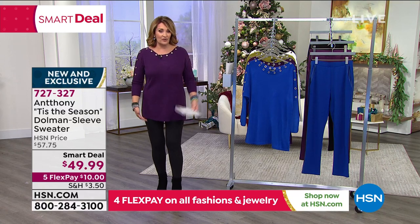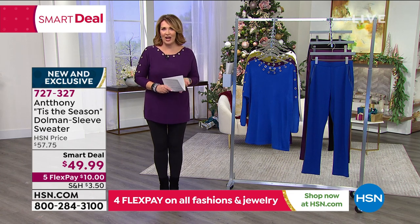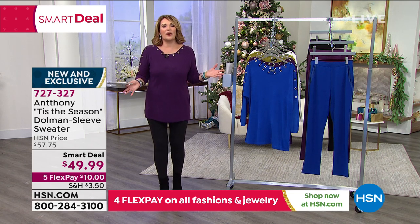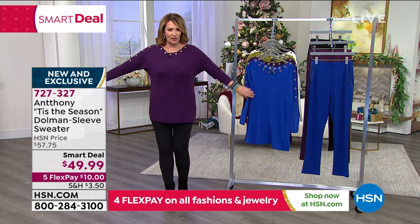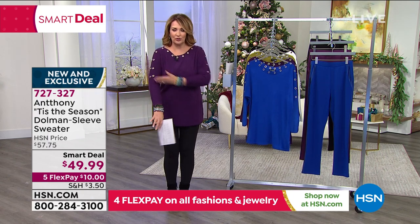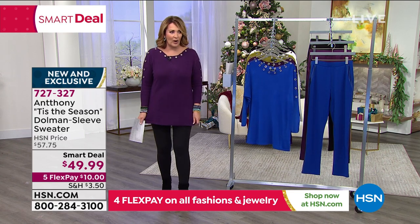I'm tall, I'm 5'9", so a lot of you are going to get a little bit more length than this. But it's super cute with our leggings, with our jeggings, with our jeans. It's just one of those easy, beautiful sweaters, great for layering. I love that it has a little bit of a dome and a dropped shoulder, so it's really cute and really easy to wear.